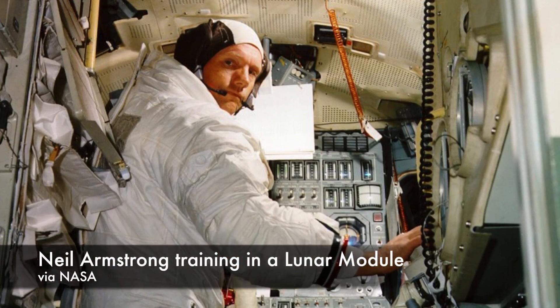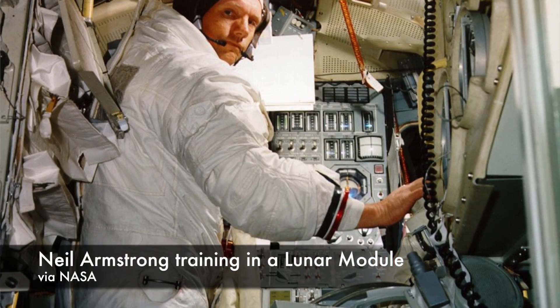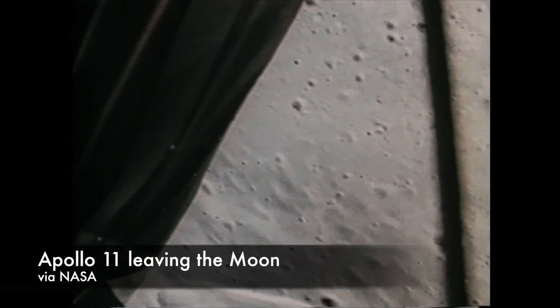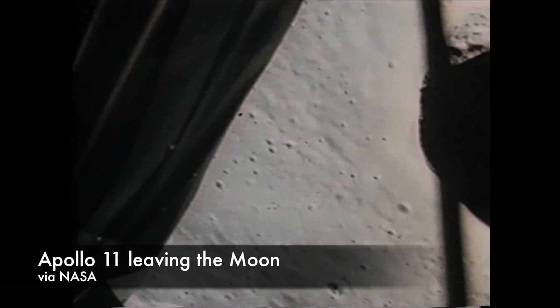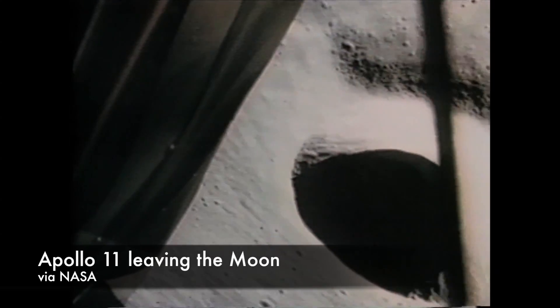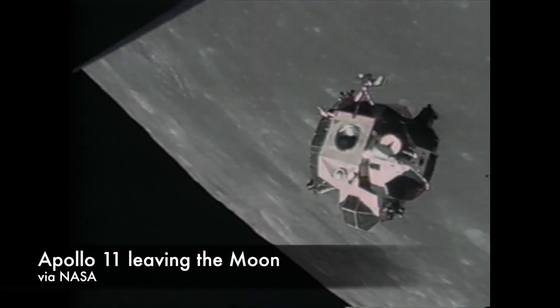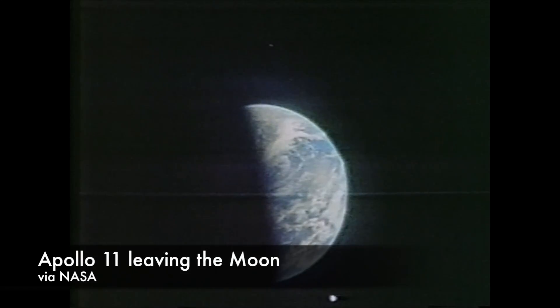One of the astronauts bumped into a circuit breaker, knocking the switch off the panel. Neither man noticed it until they were preparing to fire the ascent engine to leave the lunar surface and rendezvous with Michael Collins, who was orbiting in the command module. They quickly realized that it wasn't just any switch they'd knocked out — it was the switch to the circuit breaker that activated the ascent engine. If they couldn't find a way to push that breaker in, they would have no way of leaving the lunar surface. They would be stranded.